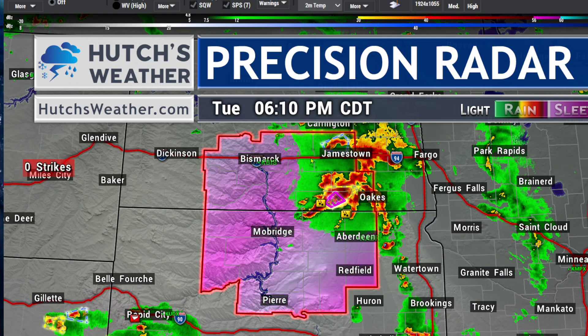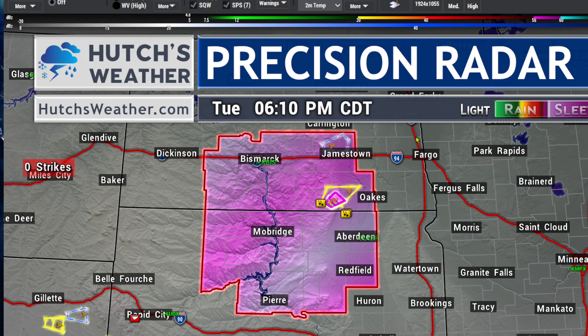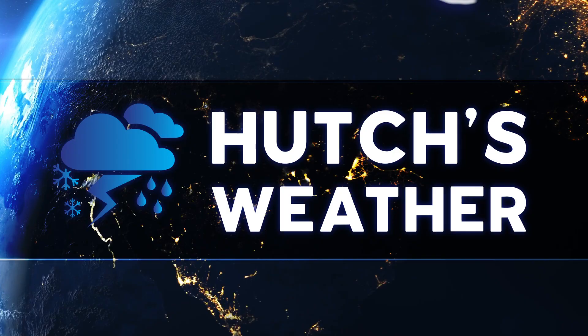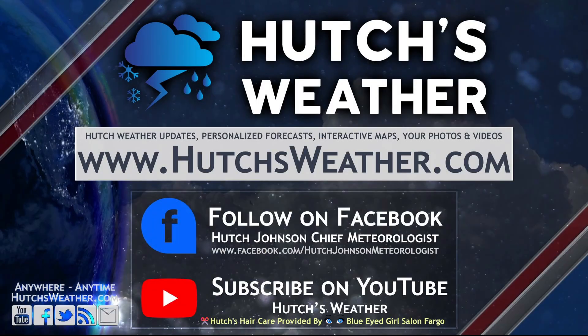I'll keep you posted here the best I can and we'll make sure you have information at HutchesWeather.com anytime, anywhere. Head over to HutchesWeather.com for the very latest. I'm meteorologist Hutch Johnson — seek shelter if you're in the path of tornado-warned storms right now. Check out HutchesWeather.com for the latest. Stay tuned and stay safe.